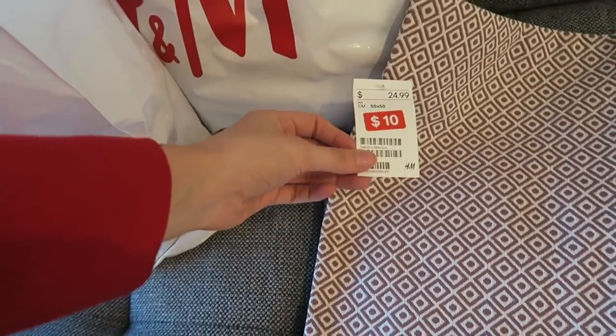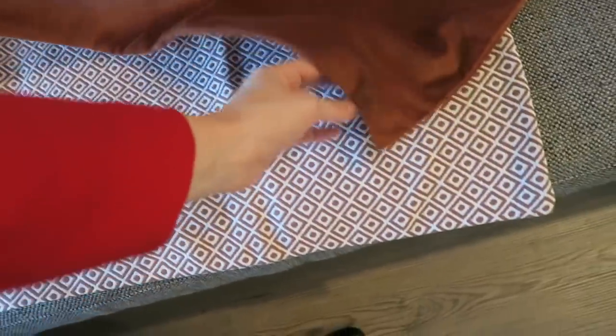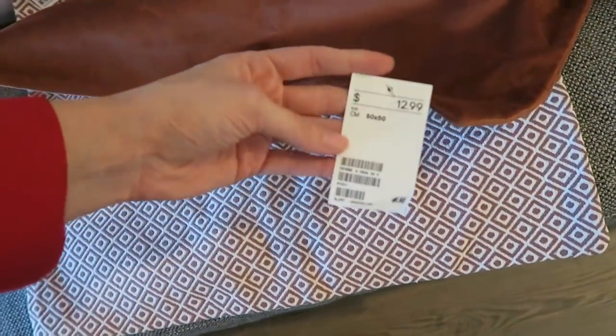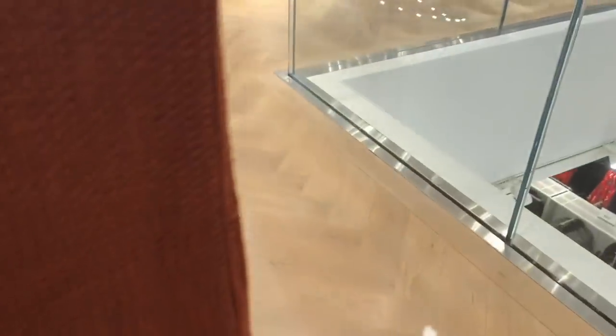As you can see, this one was on sale — $24.99 down to $10. I believe this kind of rusty velvet one is $12.99. Can't stand the feel of that but I love the look of it. It's giving me the heebie-jeebies just touching it.